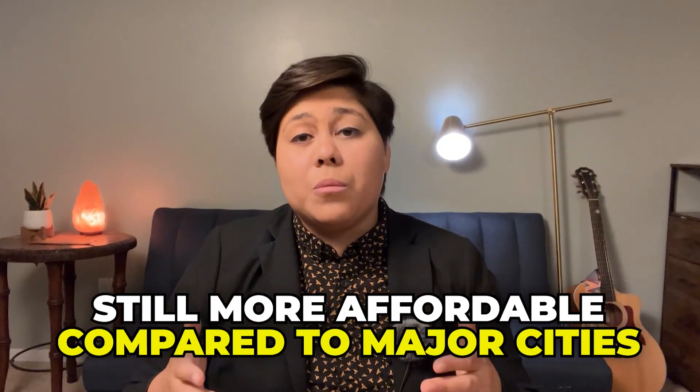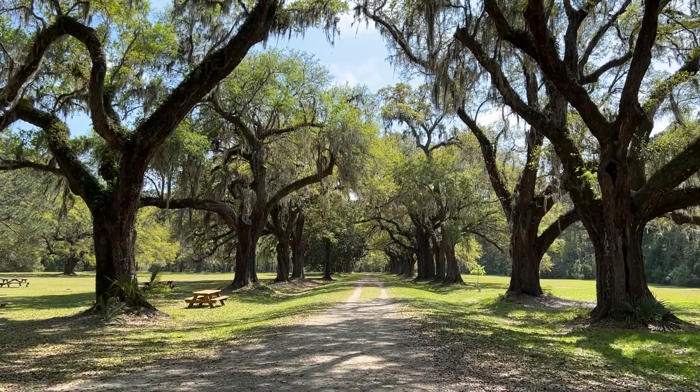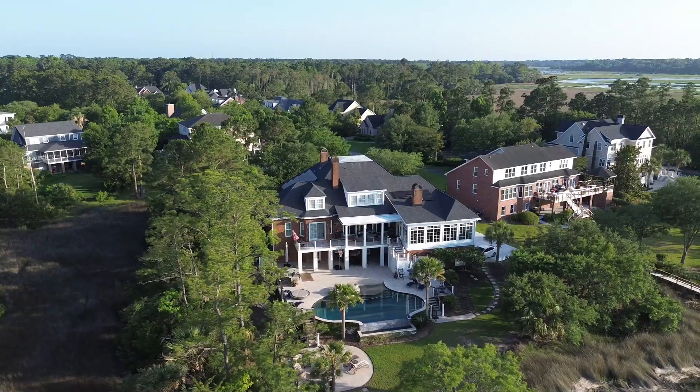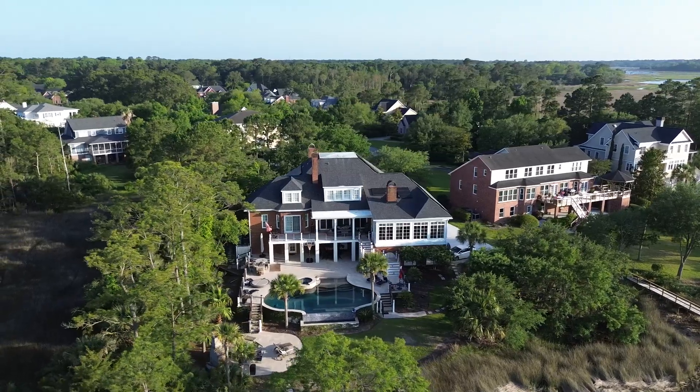While you may pay slightly more than the national average to live in Charleston, you'll find that the cost of living here is still more affordable compared to other major cities around the country. The unique charm, beautiful landscapes, and rich history of Charleston make it a great place to call home. If you're considering making a move to Charleston or anywhere in the Lowcountry, feel free to reach out to me and my team — our contact information is in the description below. And if you're on the fence about whether you should buy or rent in Charleston, I made a video about that, so click here to check it out.